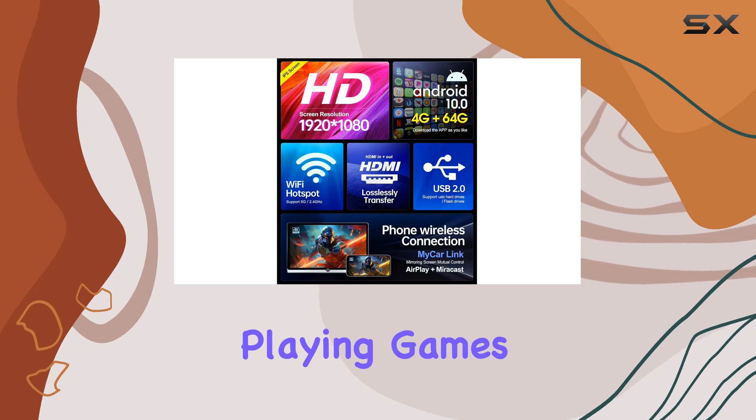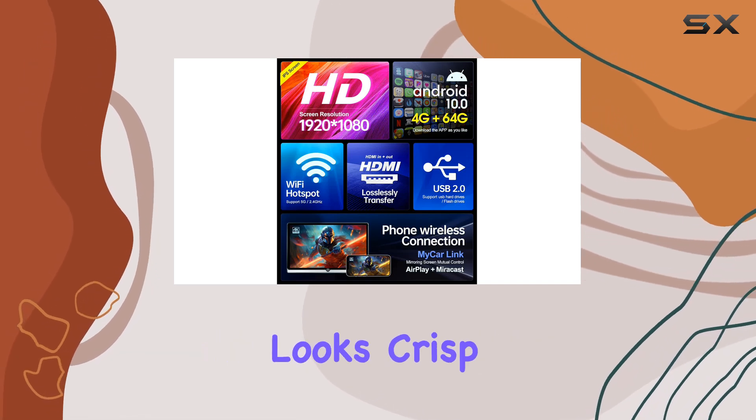Whether you're watching movies, playing games, or browsing the web, everything looks crisp and vibrant.